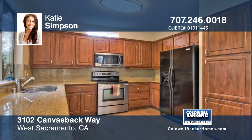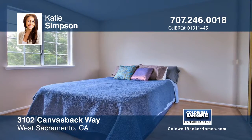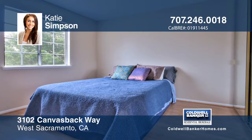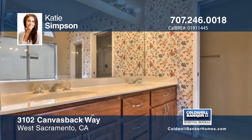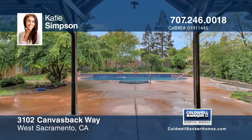Once inside the home, you'll notice it's been freshly painted throughout. There are four bedrooms, three baths, including a bedroom and bath located downstairs, complete with a Murphy's Hideaway bed, making it great for guests.